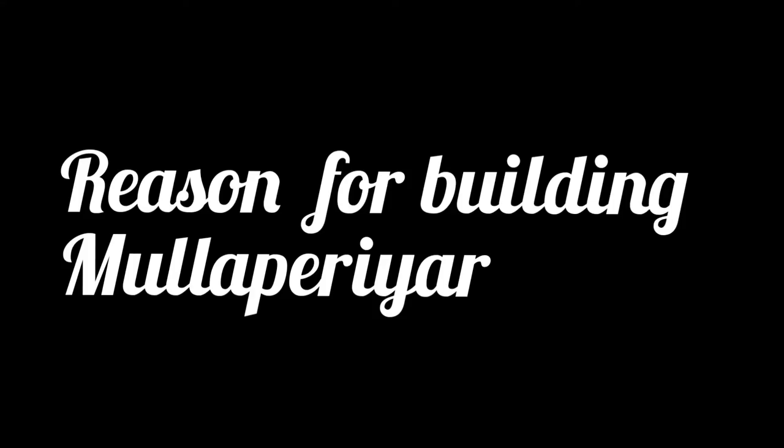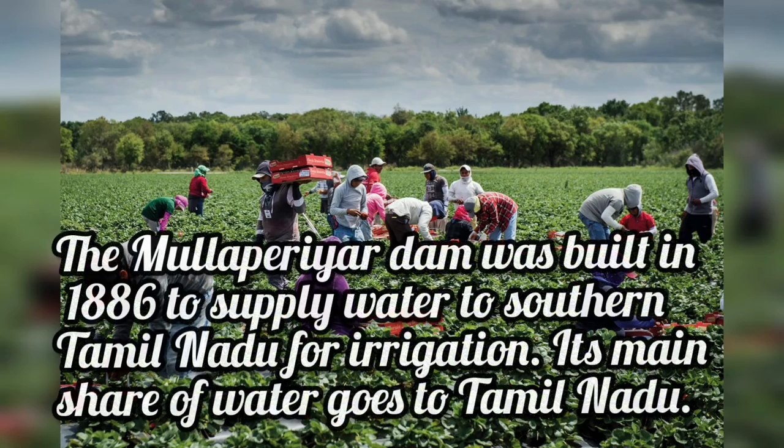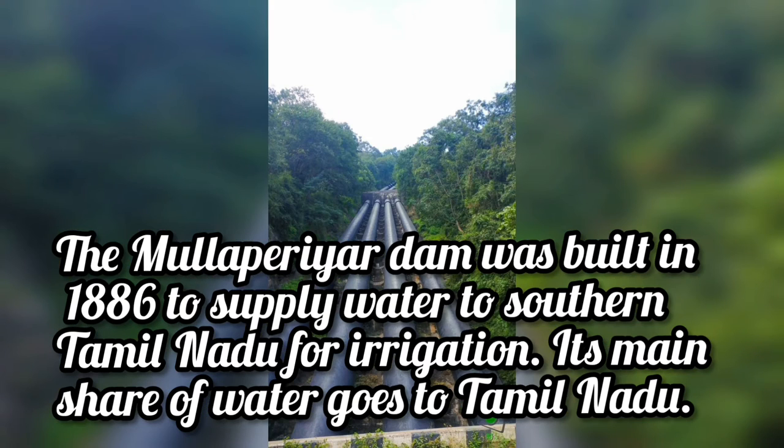Mullaperiyar Dam was built in 1886 to supply water to southern Tamil Nadu for irrigation, and its main share of water goes to Tamil Nadu.